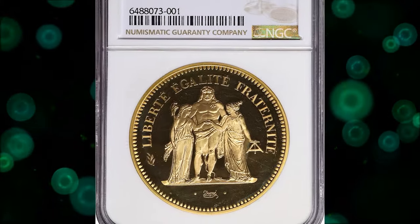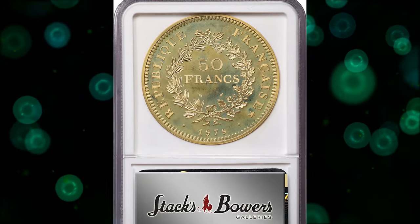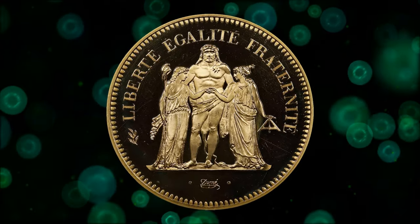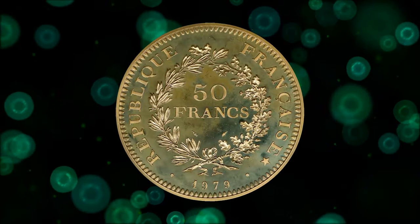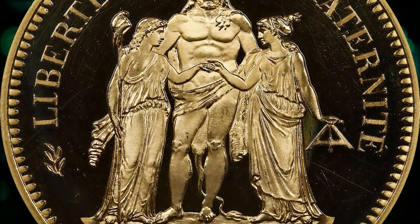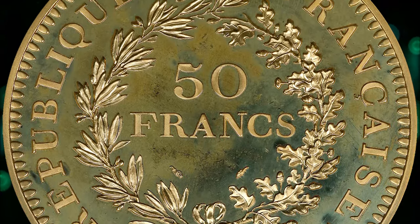Here is a 1979 gold 50 francs Piefort, graded as PR67 Ultra Cameo by NGC, from a mintage of a mere 400 coins. According to Stack's Bowers, a great modern rarity — this vibrant, radiant, and exceptionally pleasing example presents slight frosting upon the devices and a high degree of mirrored brilliance in the fields. For completeness, some haziness is observed on the reverse. It was sold for $15,600.